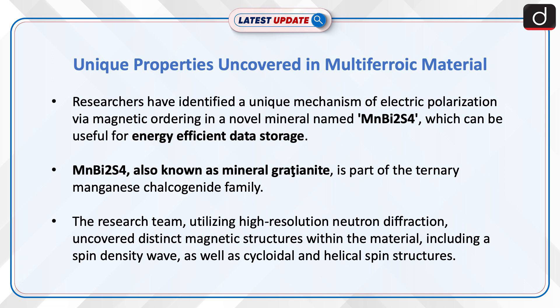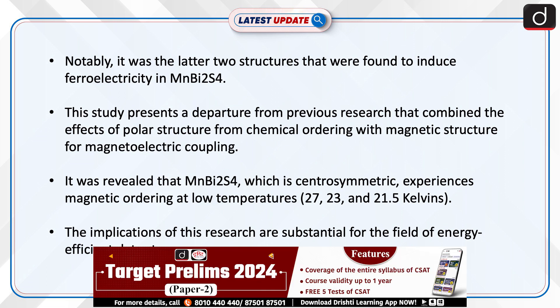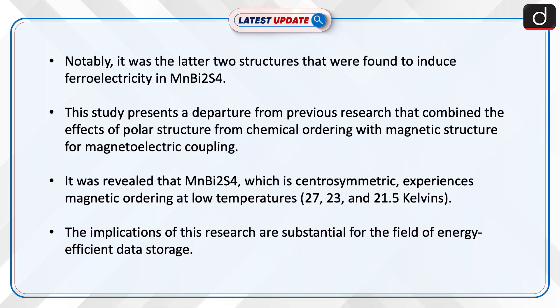As well as cycloidal and helical spin structures. Notably, it was the latter two structures that were found to induce ferroelectricity in MnBi₂S₄. The study presents a departure from previous research that combined the effects of polar structure from chemical ordering with magnetic structure for magnetoelectric coupling.